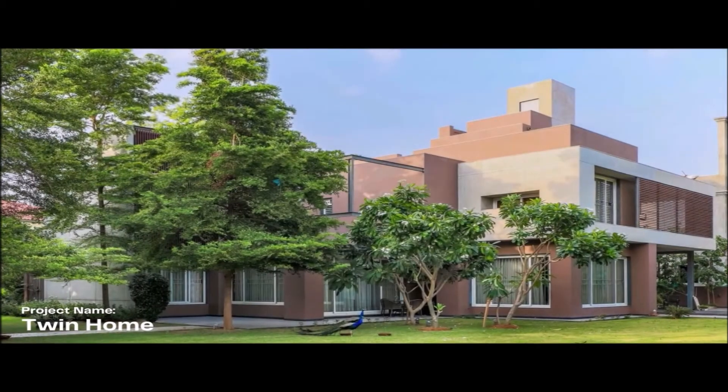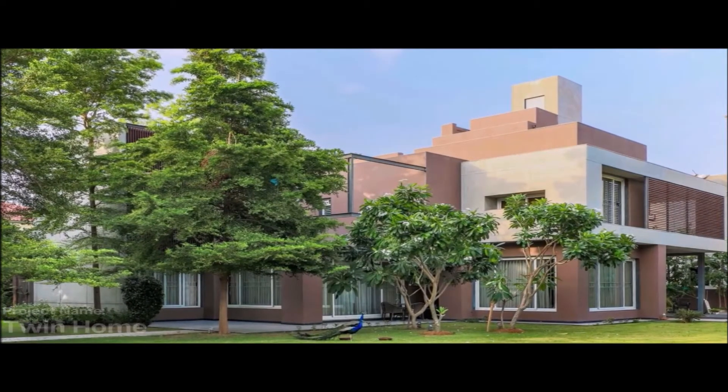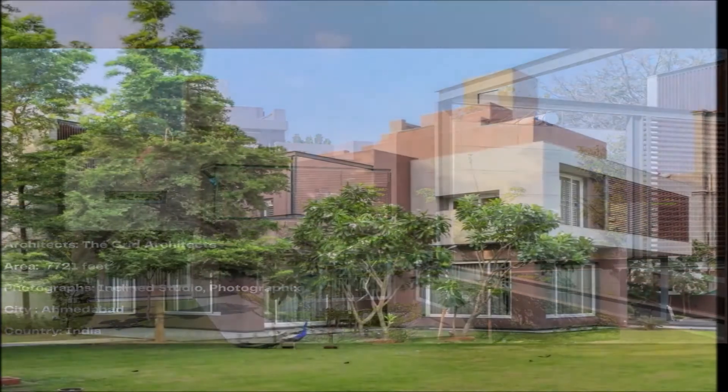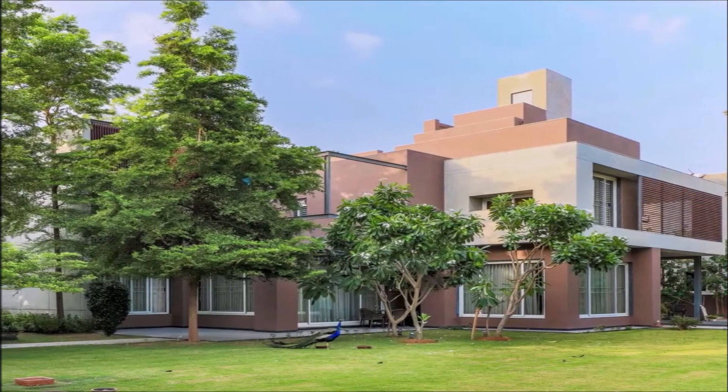Our project name is Twin Home. Architects: The Grid Architects. Area: 7,721 feet squared. Photographs: Inclined Studio Photographics. City: Ahmedabad. Country: India.